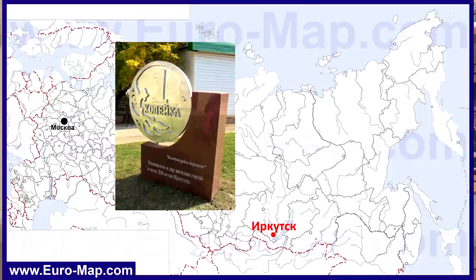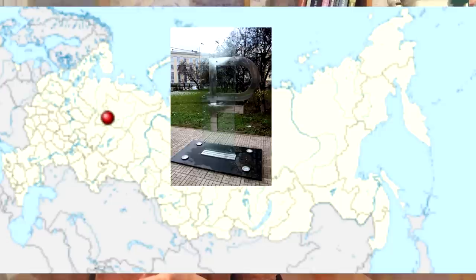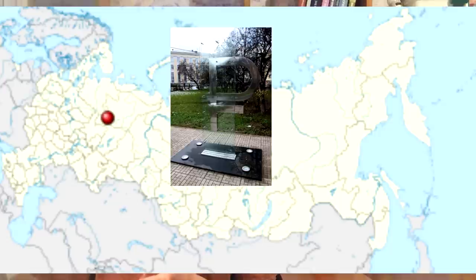In several cities in Russia we have monuments to the kopek — for example, this one in the city of Irkutsk in eastern Siberia. People's love for the ruble is depicted in monuments as well — we have monuments to the ruble in many Russian cities such as Dmitrovgrad, Syktyvkar, Novosibirsk, Tomsk, and Barnaul.